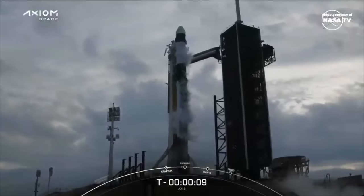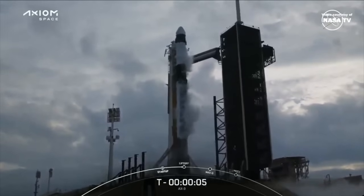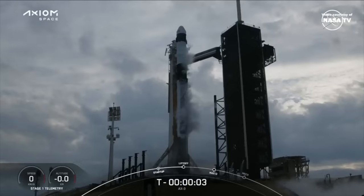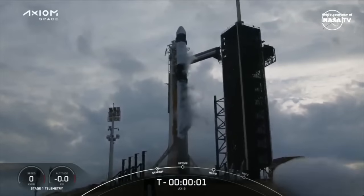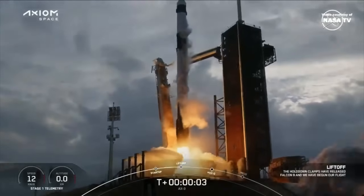10, 9, 8, 7, 6, 5, 4, 3, 2, 1, ignition, engine full power, and let's go, action 3.